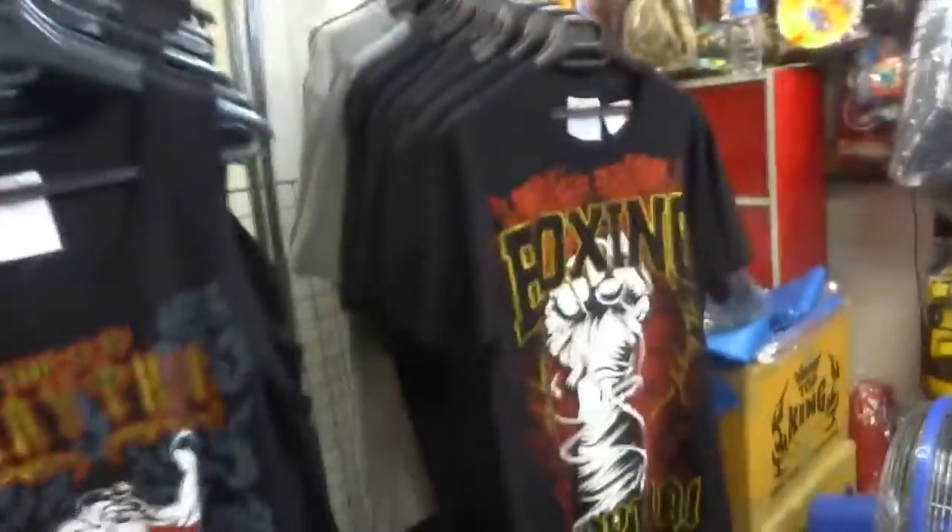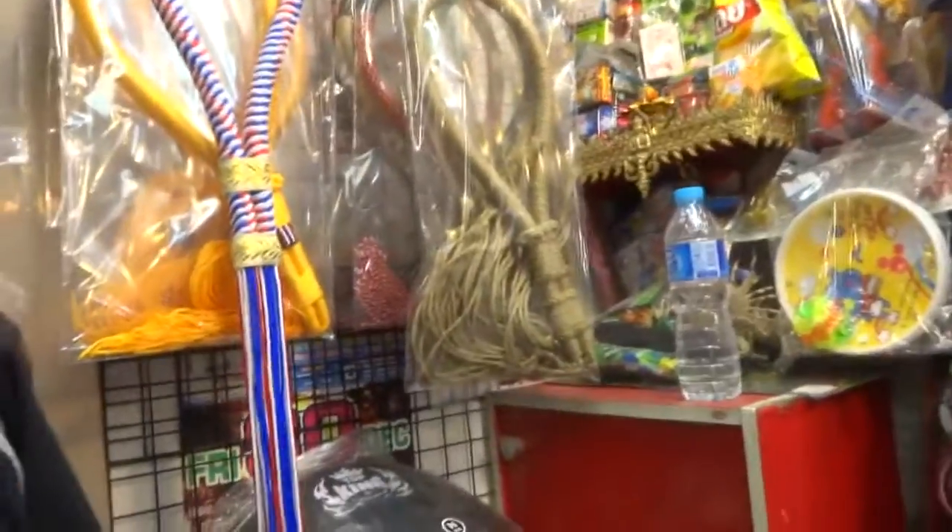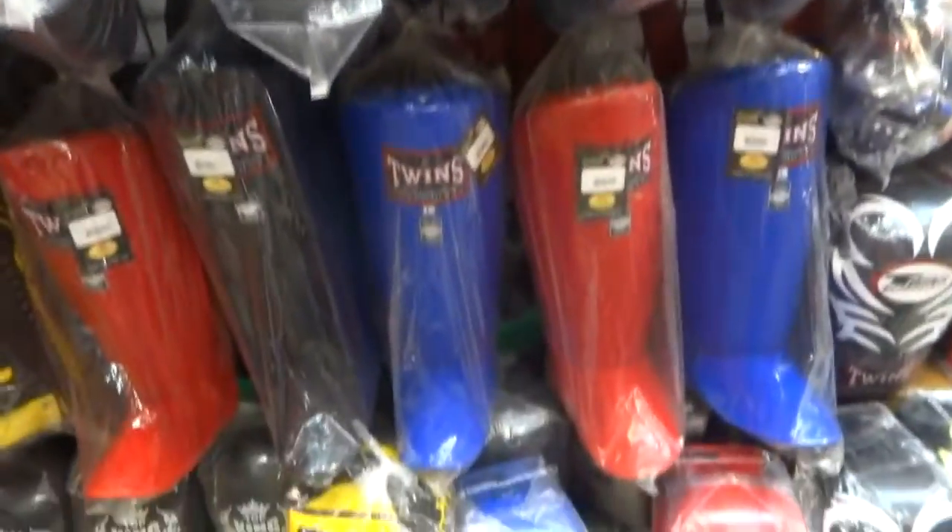I'm over at the Twins shop down at the Night Market that P-Boy runs. He makes the best custom shorts and has some equipment here that I'm going to run through. He's got some cool graphic t-shirts, different Mongkol — the super traditional ones that look like they're just made out of string — and more color options for belly pads. It's mostly Twin and Top King here, but more color options than what's available at the other place.